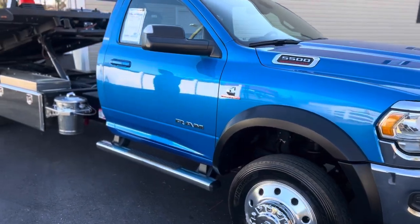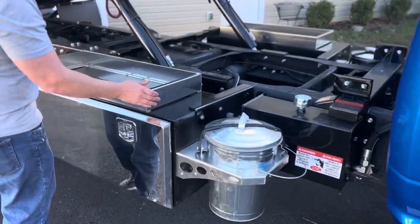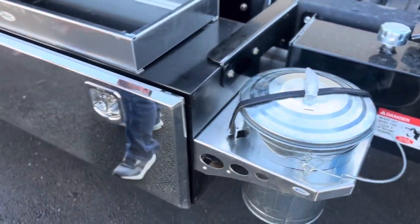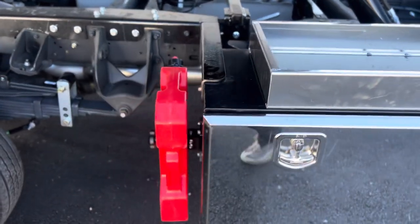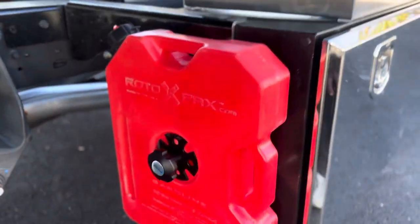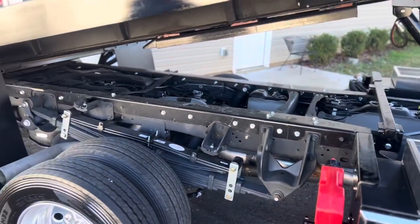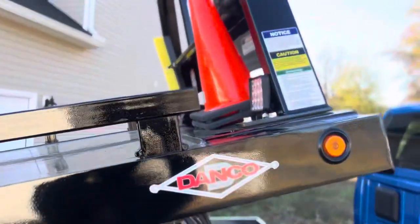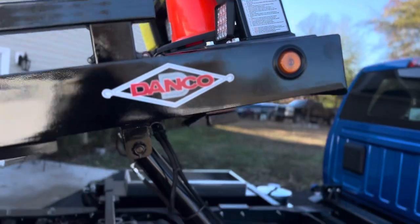We'll come around to this side — another top-mounted carrier, another trash can, and a power box again. Also our fuel caddy — I think it's a two-gallon can with a quick-release mount, just spin that off. And you can see the cones here.